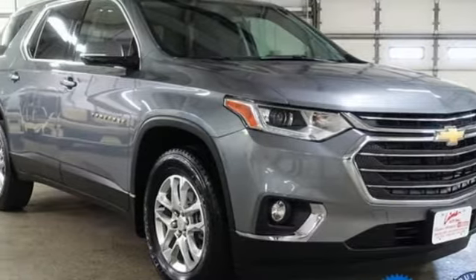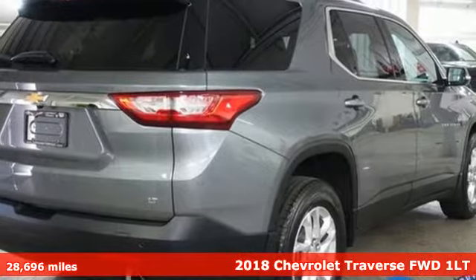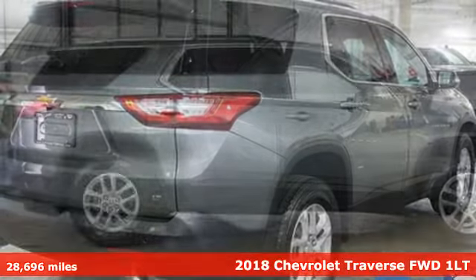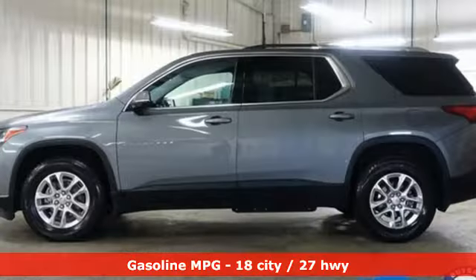It's a 2018 Chevrolet Traverse. There's so much room in this Traverse that those driving the competitors' cars are filled with cargo envy. It's equipped for all your driving needs and wants.